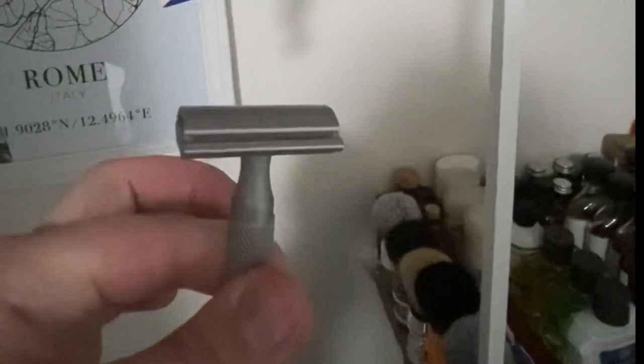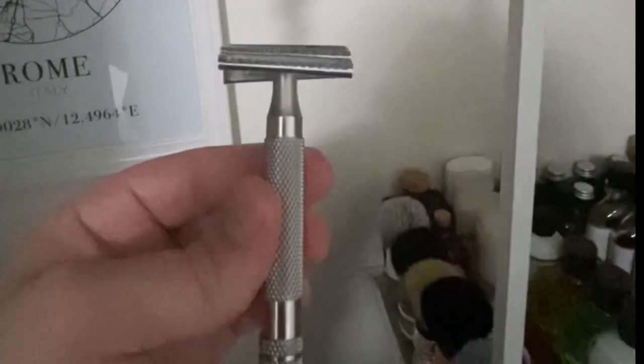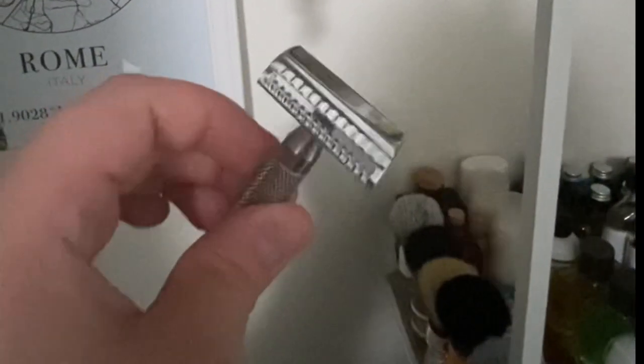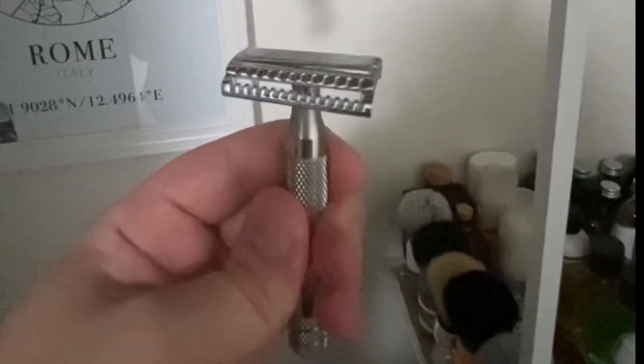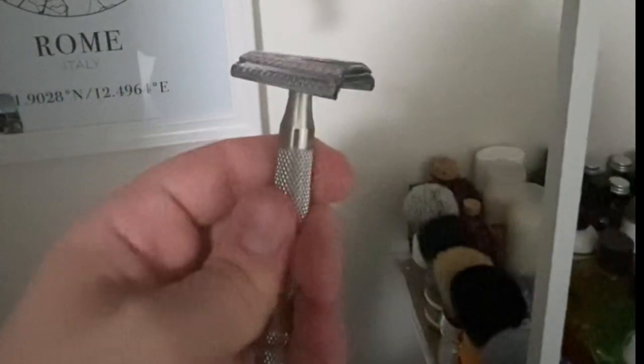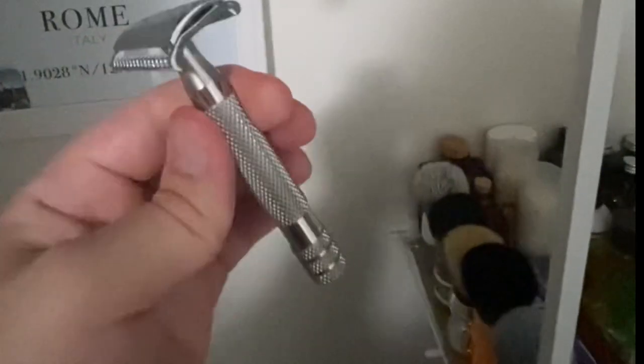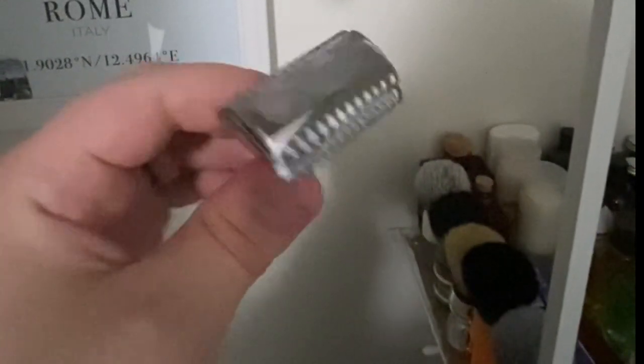I've got the Rockwell 6S — it's got a Feather blade in it right now. And last but not least, the RazoRock German 37 Slant, which is a wonderful slant razor at an incredible price. I definitely recommend it to anyone wanting to try a slant without investing a lot of money — I think I got it for about 27 bucks. It might be a little more expensive now, but it's a wonderful razor and I really enjoy it.